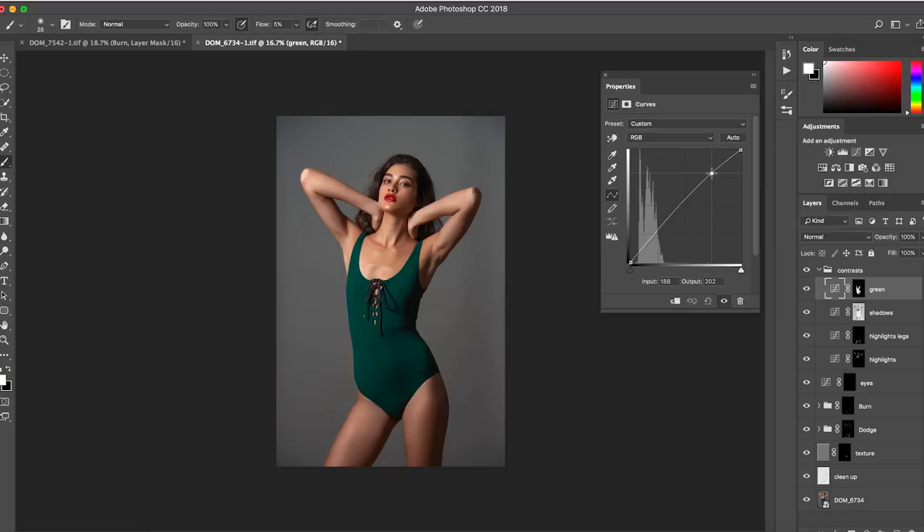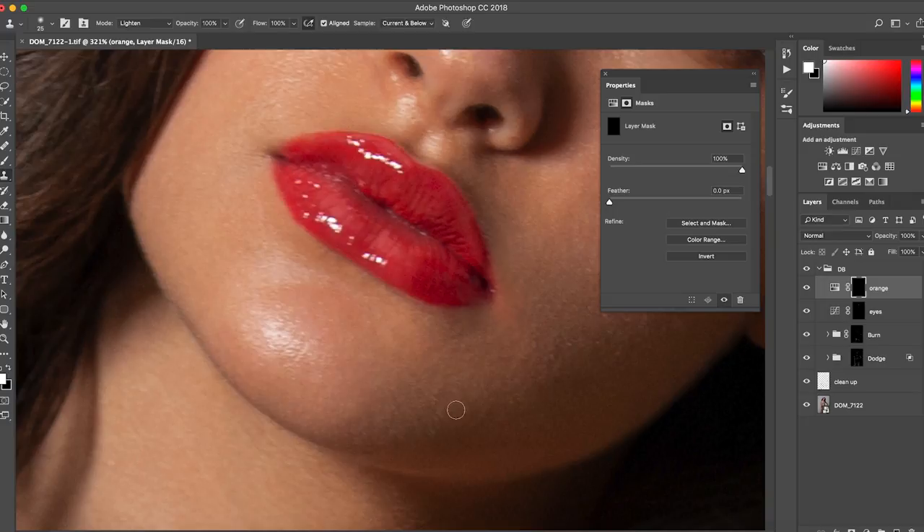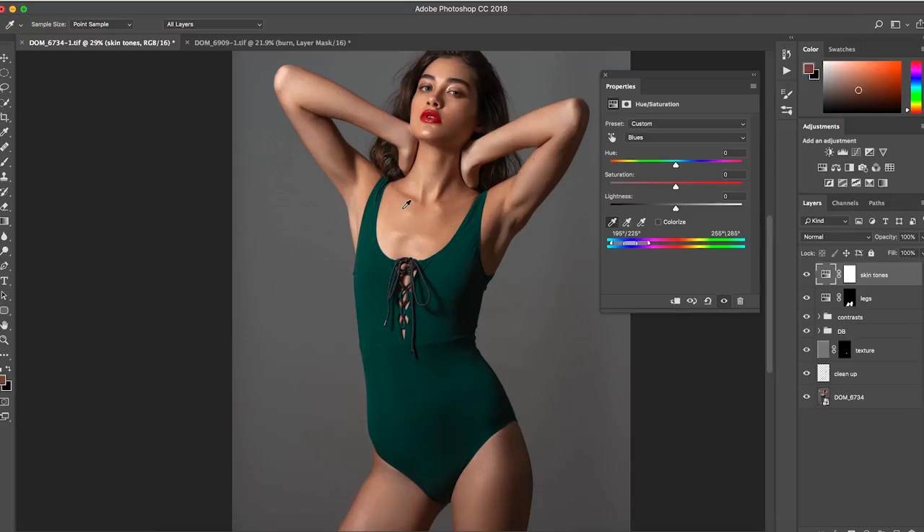I will show you the best ways to have full control over lights using masks in Photoshop. We will be correcting color shifts, adjusting skin tones, and working with color selectively on specific areas.